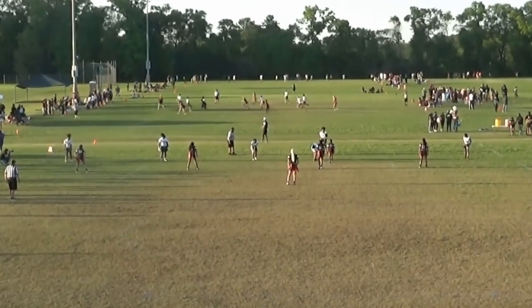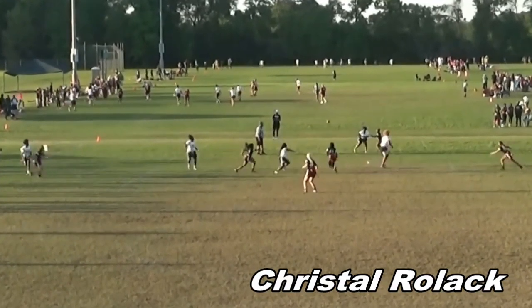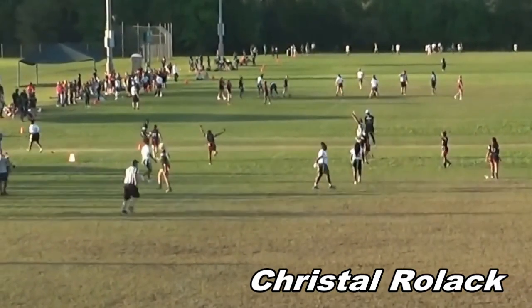Six points for the Knights. Next play also features our same senior. Few things help decide games as much as a pick-six, and that's exactly what happens here. The human highlight reel with two top plays in a row: Crystal Rolak.